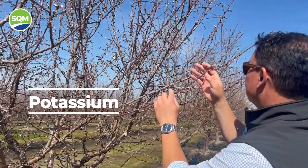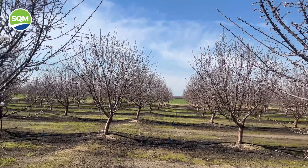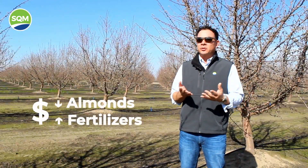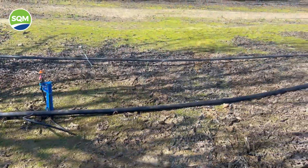Given the low price of almonds, given the high price of fertilizer, a lot of you have probably cut back over the past few years. From a financial and strategic standpoint, definitely a good idea. But we all know cutting back on potassium long-term can definitely affect yield and quality.